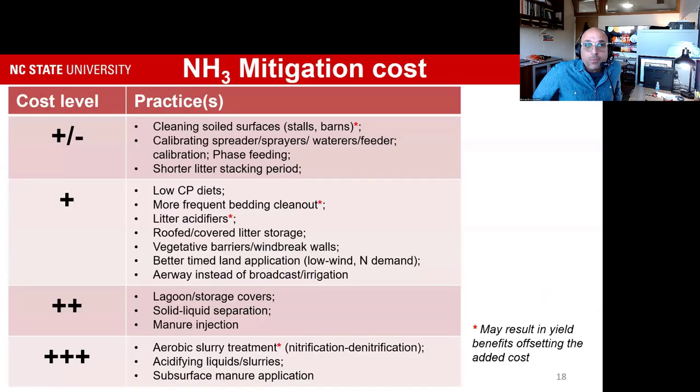When ranking practices without yet assigning dollar values, some are really low-hanging fruit: routine cleaning of surfaces in dairy stalls and swine production, keeping barn surfaces with minimal manure contact, and proper loading/unloading of litter. Calibration of equipment — spreaders, sprayers, waterers, and feeders — is another low-cost measure. Many of these are services extension agents or service providers can offer at no cost to growers, yet can significantly impact the amount of nitrogen going to land application.